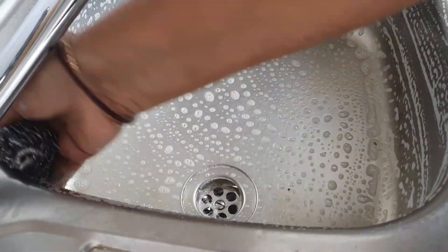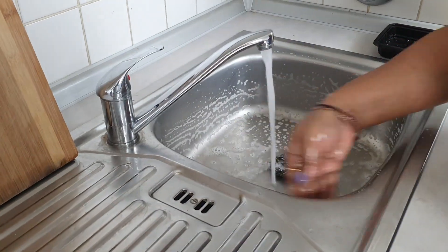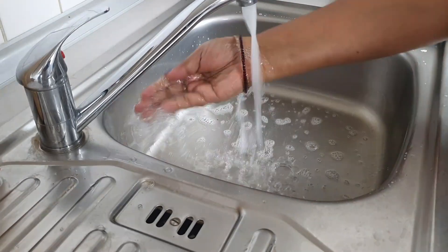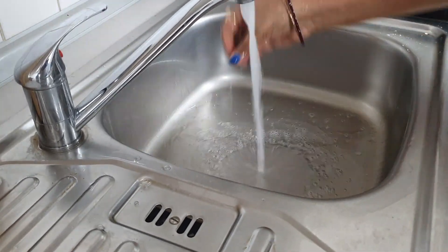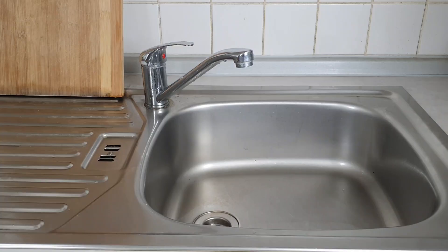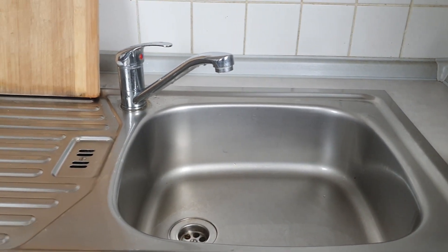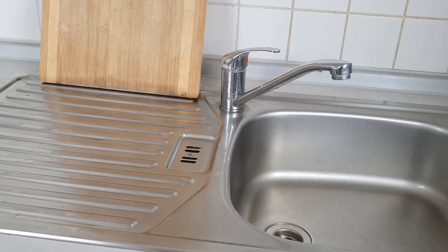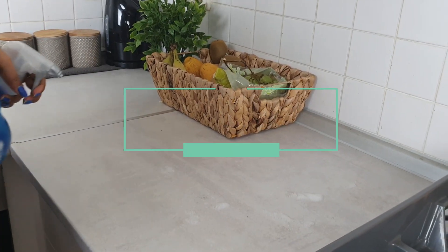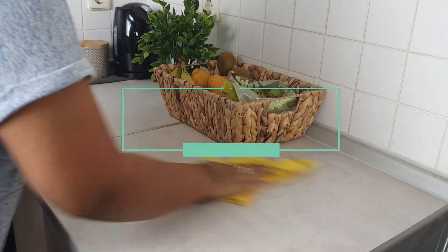Your sink can become covered in bacteria quickly if it's not kept clean. This is one of those kitchen hygiene rules that doesn't take much time but is well worth doing. Just give your sink a quick scrub with a scourer and a spritz of kitchen cleaner once a day. Wipe up any pooled water or spills around the sink with a kitchen towel to keep it hygienic.